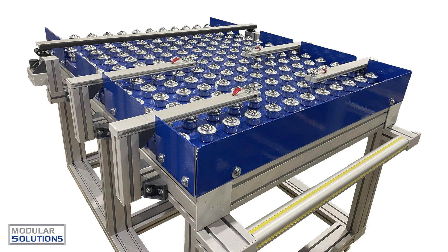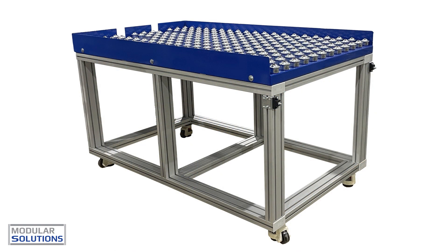Whether it's optimizing workflow efficiency, enhancing product handling precision, or addressing specific operational challenges, Modular Solutions ensures that each rollerball system is finely tuned to meet the exact needs of the customer.